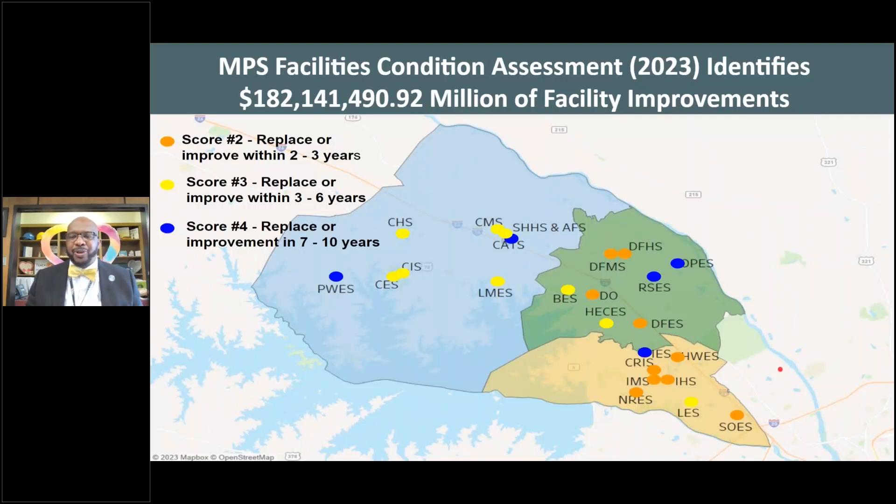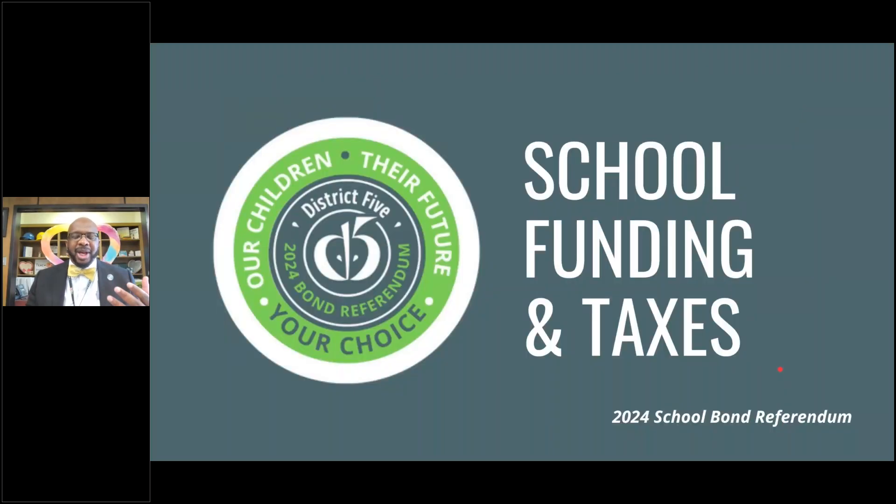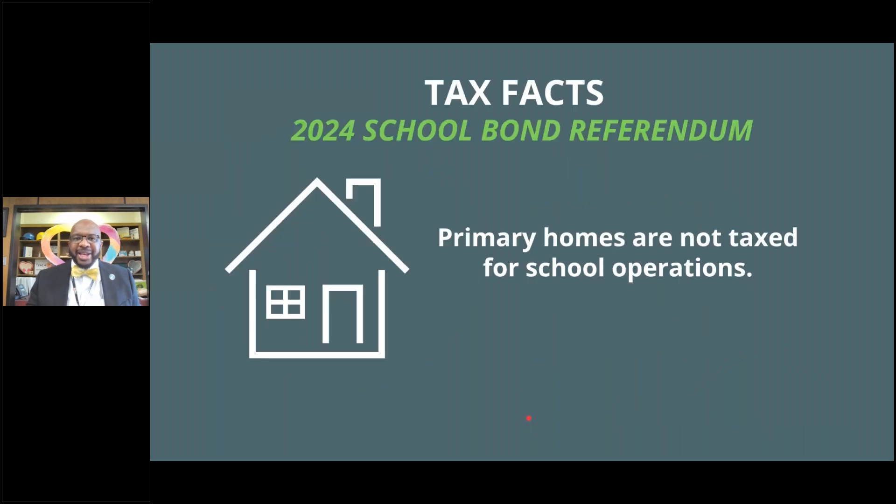Let's address some of the questions that came in, a lot of them about school funding and taxes. The biggest thing to understand is that since 2006, with the passage of Act 388 in the state of South Carolina, 4% properties or primary homes are not taxed for school operations.